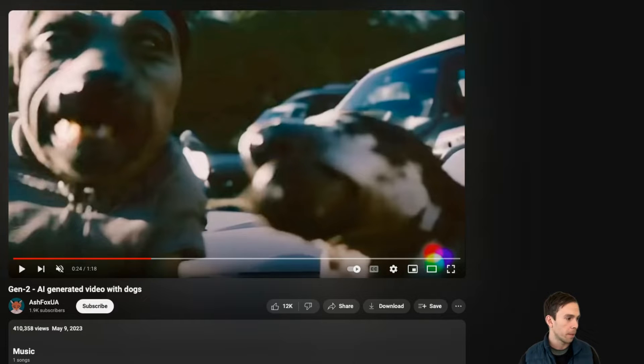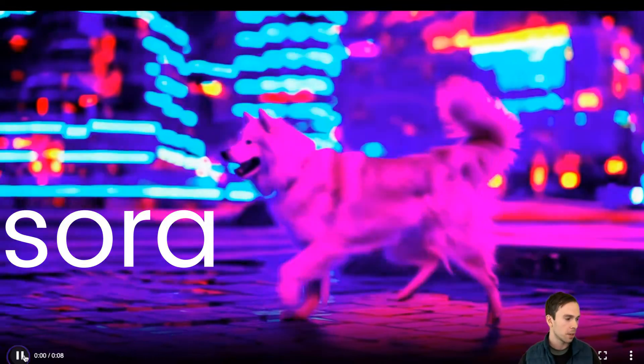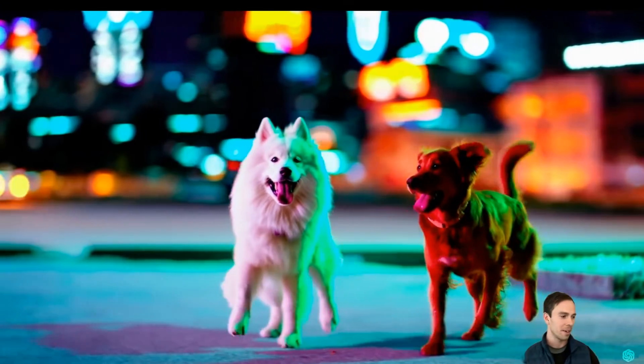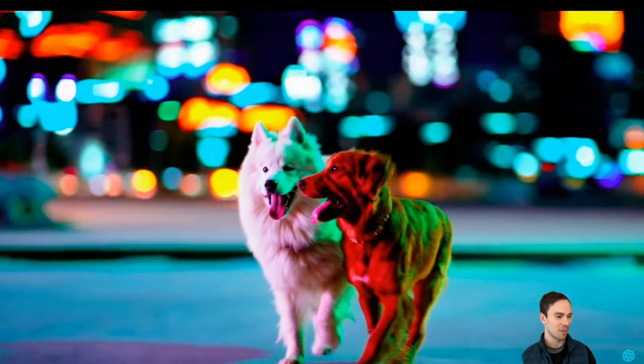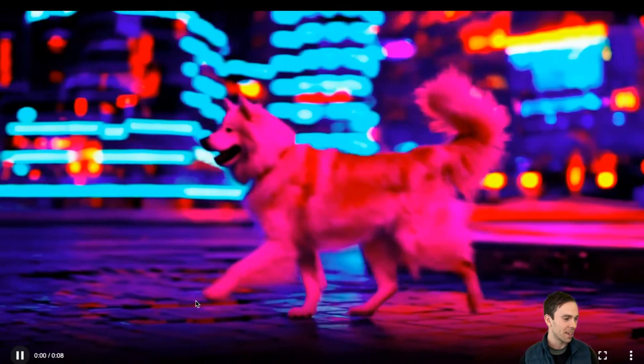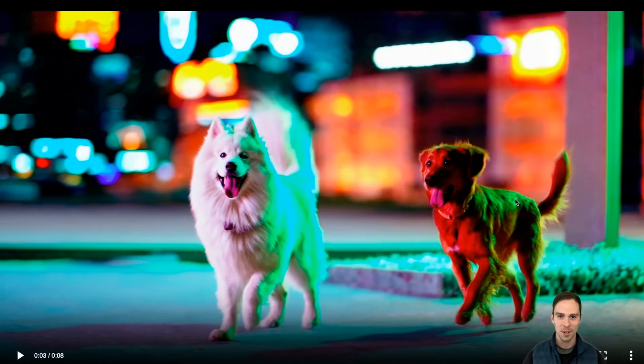Now, if I switch over to a Sora-generated video with dogs — look what happens. You can see the shadows, the dogs stay together, they're not getting bigger, they're not doing any weird stuff, and the fur is bouncing as it runs. The tail is swishing around. Just super realistic.